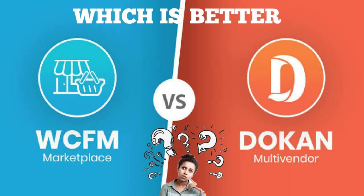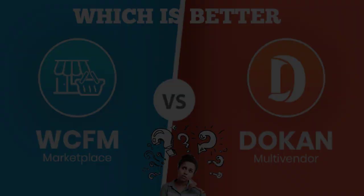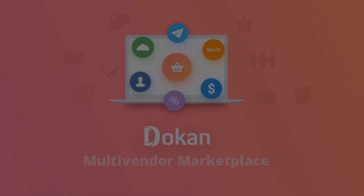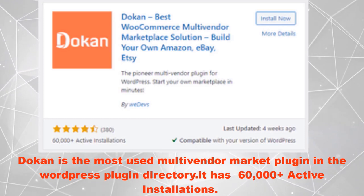If you are going to make a multivendor marketplace, then you need a multivendor plugin. Not sure if Dokan multivendor or WCFM marketplace is the better choice for your needs? We tested both plugins on many of our clients' websites and ours. Here is our review about WCFM marketplace and Dokan.